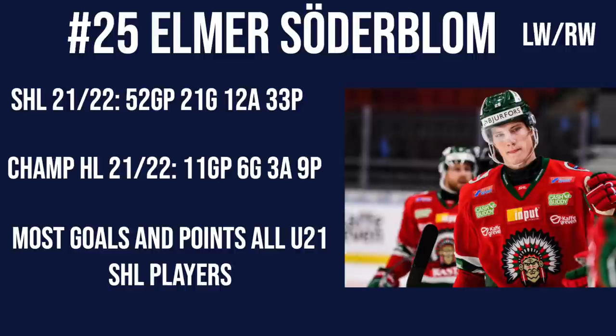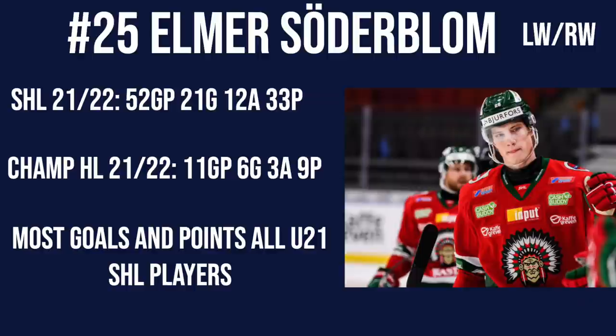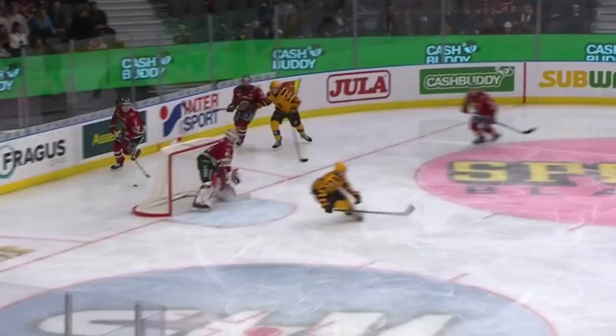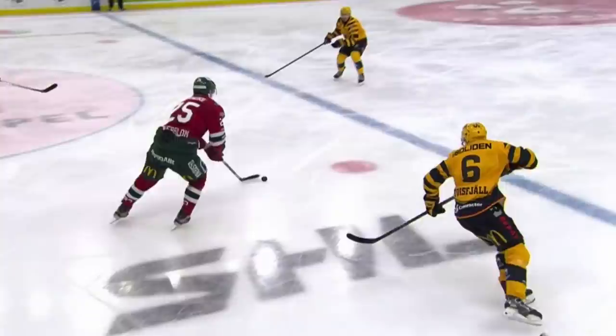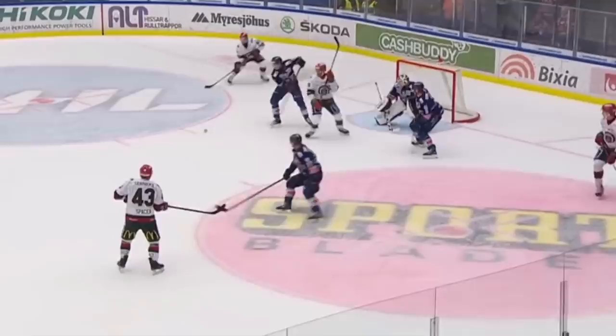He also led the SHL for points scored by all under-21 players, and you Red Wings fans are going to absolutely love this because look at all those Red Wing prospects on this top 10 list, with three of them playing on the Frolunda Red Wings as they've been called this season. He's also scored another 6 goals in 11 games in the Champions Hockey League, so it's been a massive breakout season for Söderblom — and to be honest I was not expecting this at all. He was going to be the 13th forward for Frolunda, but a season-ending injury early on for Jakob Nilsson opened up a slot in the lineup, and since then he's been incredible — he was the top scorer for Frolunda this season.